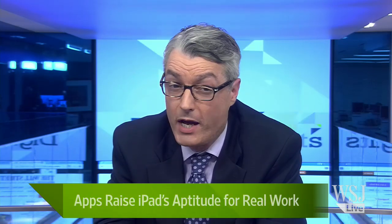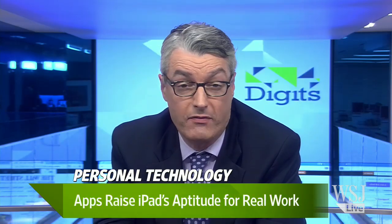Can you be productive while using the iPad? The big W himself, Walt Mossberg, is about to weigh in here on Digits. Good afternoon and welcome. I'm Simon Constable and Walt joins us now from Washington DC. Walt, thanks for being there. I'm delighted to be here as always.